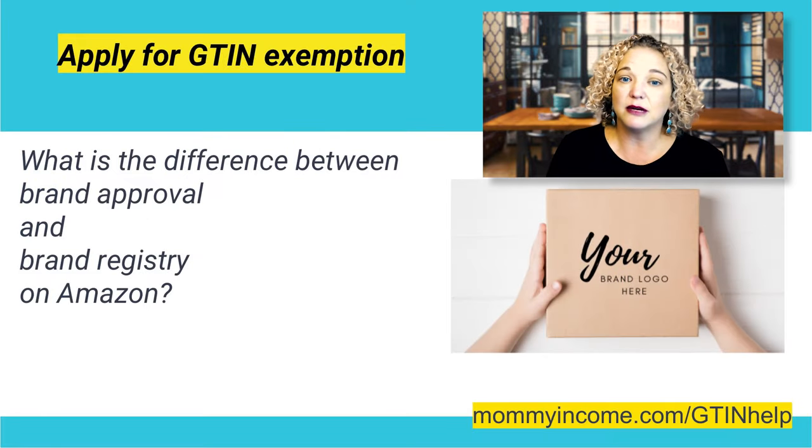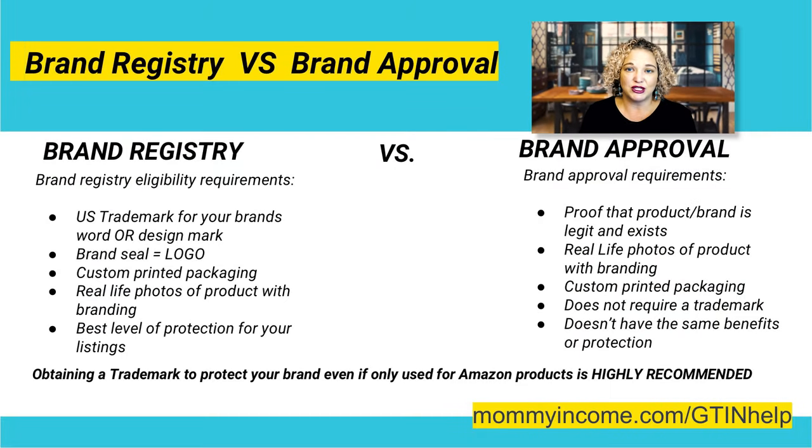What is the difference between brand approval and brand registry? They are not the same. Brand registry has different requirements, and brand approval has lesser requirements. Brand registry eligibility requirements mean that you need a U.S. trademark for your brand in order for it to be registered on Amazon.